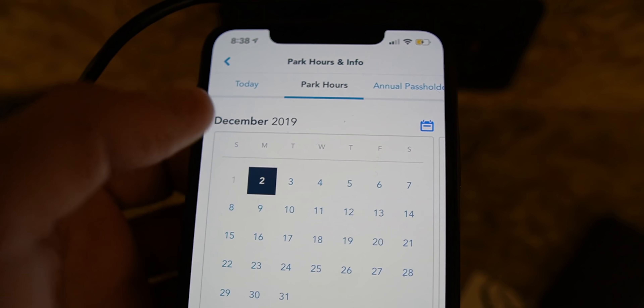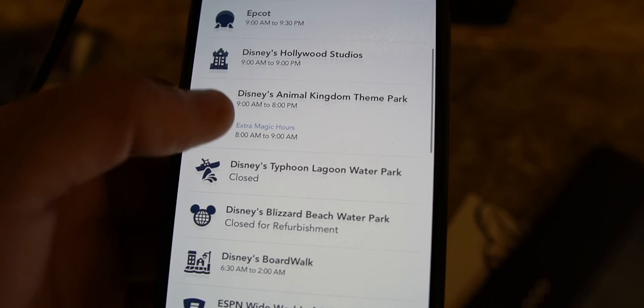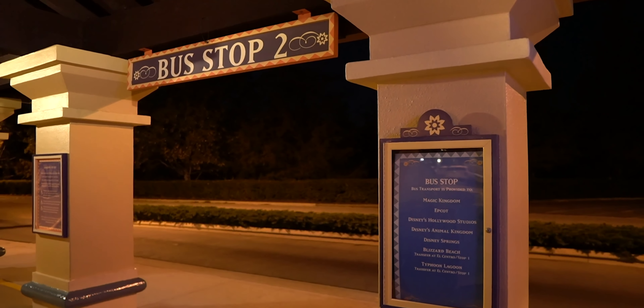Another thing I just realized is I went three hours forward in time traveling from west to east, which means it's almost nine o'clock. Unfortunately, most of the theme parks are closing, so that's not an option. I can either go to a resort or I can go to Disney Springs. I think I'm going to try to find a bus. I found the bus stop — I'm going to Disney Springs.